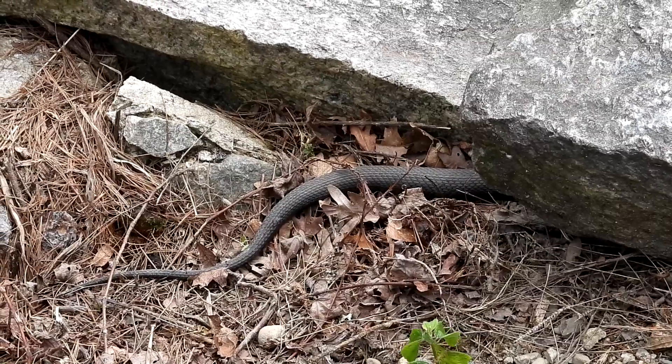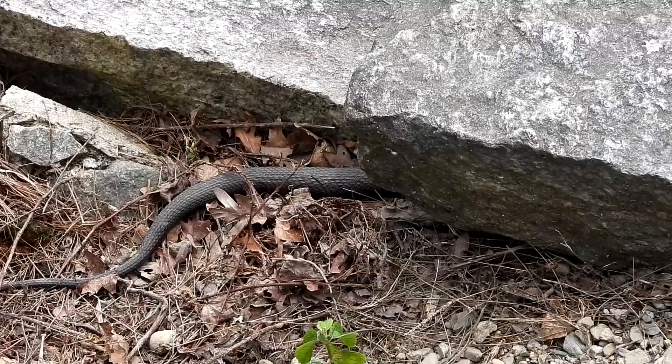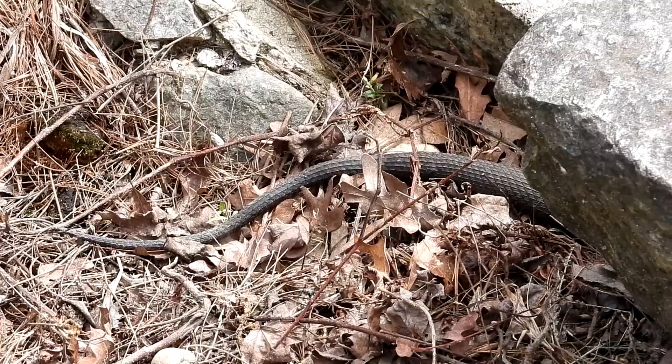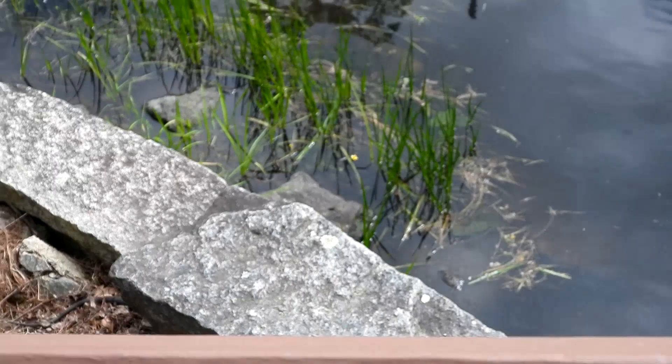I was just saying to Chris I hope you see a snake. Here's a northern water snake. I'm hoping when I go around I can see his head sticking out the other side. All right, so there is the end of the snake. He's hidden underneath this rock pretty good.